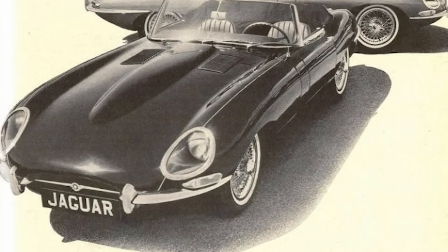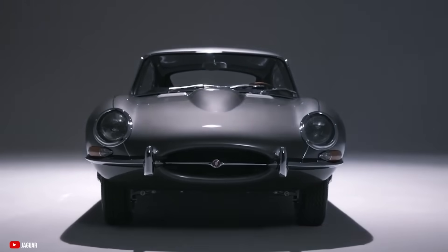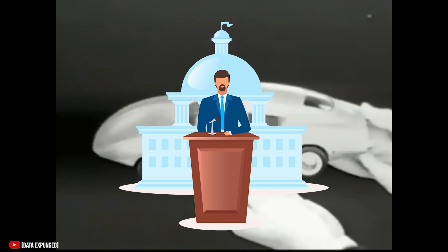Protection of any kind obviously wasn't the purpose here. These bumpers are a key reason why cars from the 50s and 60s look so good. Lamborghini apparently just scoffed at the idea of bumpers altogether. And then government happened.